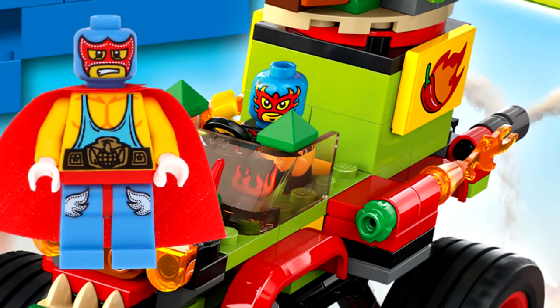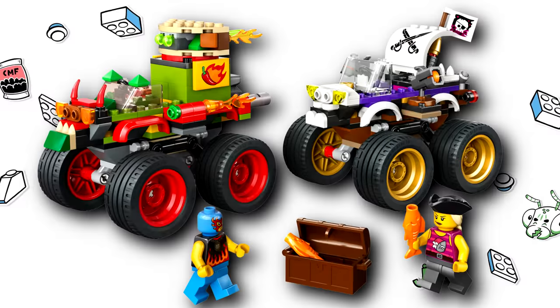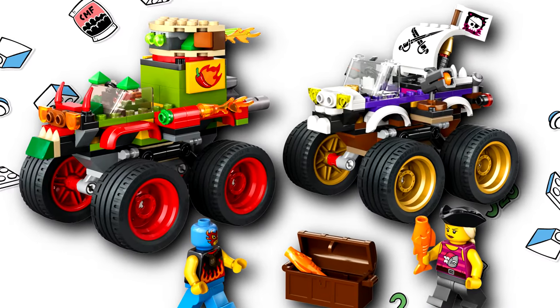It's a really nostalgic figure for me — kind of like an update on that design with the blue base, and I like the reference there. Again, it's $30 and it has 301 pieces.